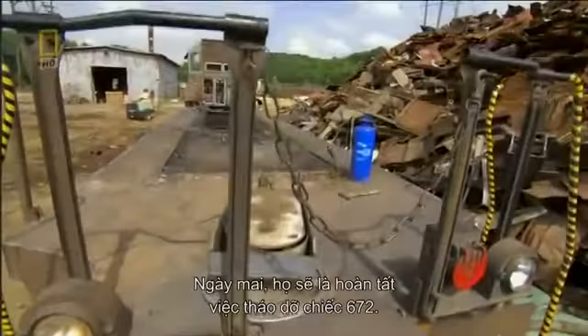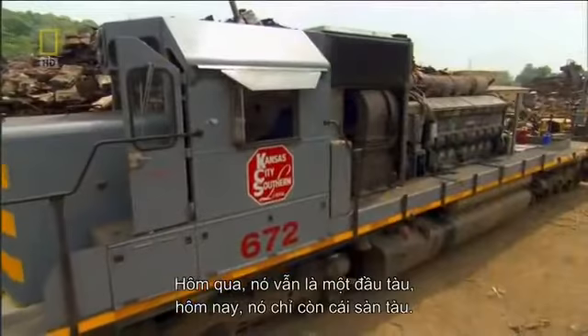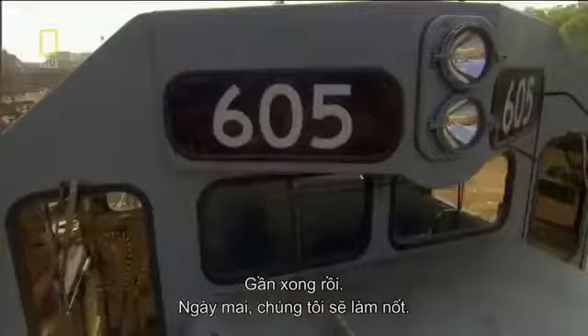Tomorrow they'll move on to 672's final breakdown. Yesterday you could tell it was a locomotive, and today we basically got a bed. Almost finished — so tomorrow we'll knock it out. But number 605 waits in the wings. The team still has a lot of loco to go.